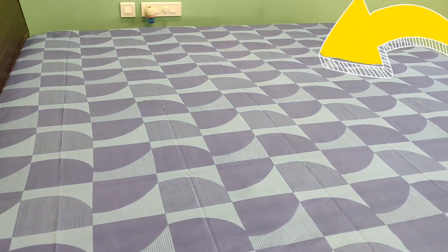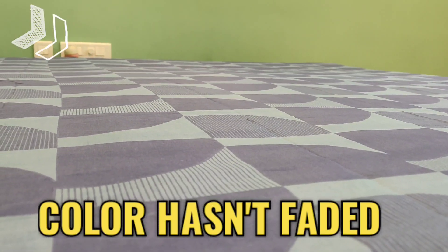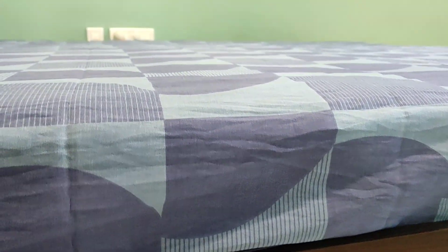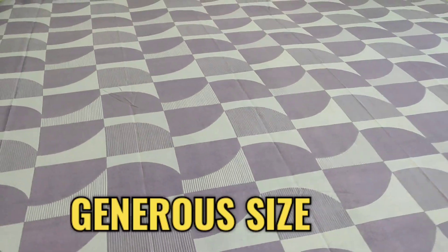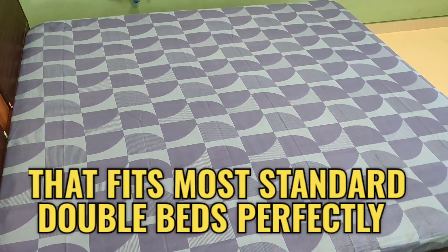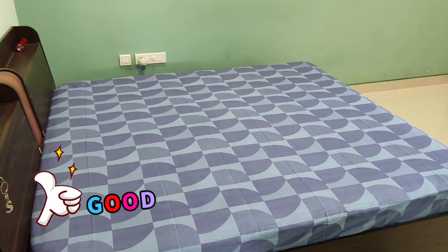This Bombay Dyne double bedsheet is not only visually appealing but also easy to maintain. Its polycotton fabric is machine washable, allowing for convenient cleaning and hassle-free maintenance. Plus, the color has not faded even after multiple washes.